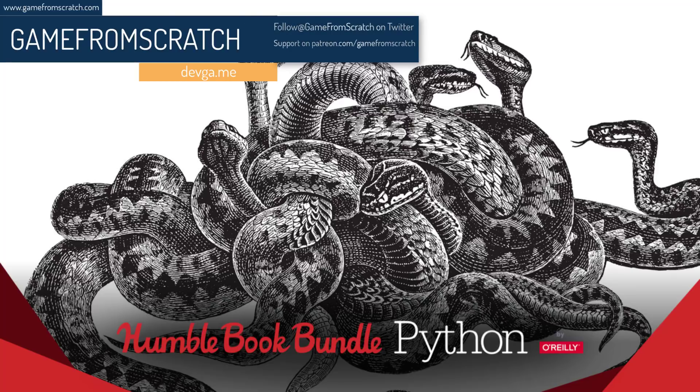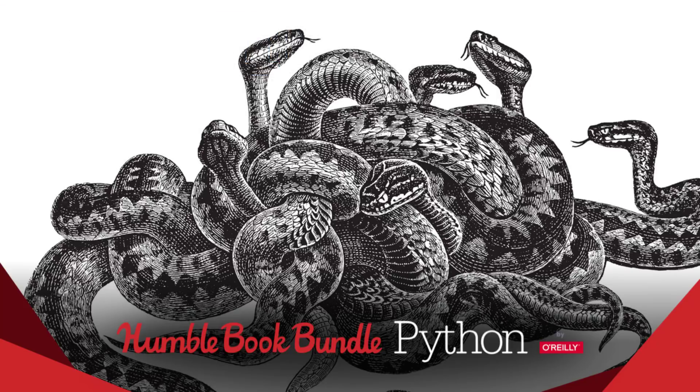Now if you're unaware about Humble Bundle and how it works, basically it is a collection of things — be it video games, software, tutorials, or books — all around a common theme. And in this particular case, it is the Python programming language from O'Reilly Press.